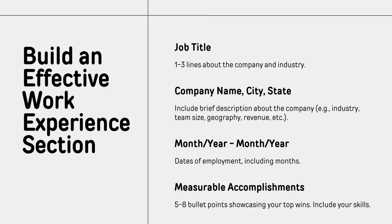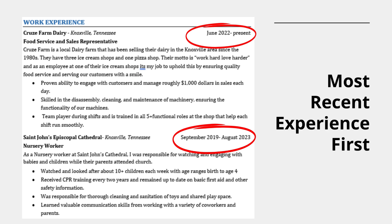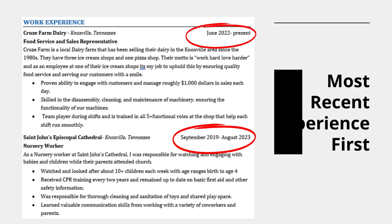Each entry in your work experience section should include your job title, the company name, a brief description of the company's impact, scope, and industry, the location, dates of employment including the month and year, and measurable accomplishments. Your work experience should have your most recent position listed at the top, working backward with your last entry being the oldest at the bottom.